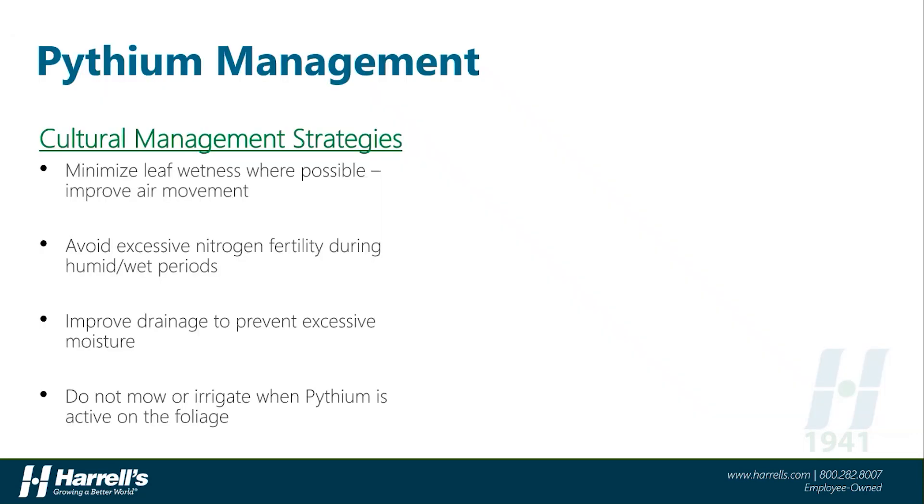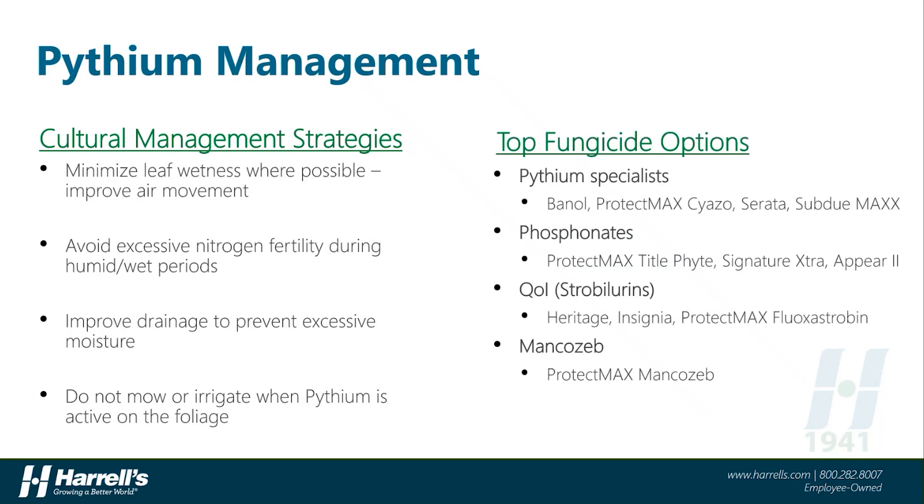Like a broken record, many of the cultural strategies are identical to the other fungal diseases covered today — leaf wetness, soil moisture, and drainage are all important to manage or improve to combat Pythium appropriately. It's important to note that mowing during Pythium outbreaks is ill-advised, as spreading of this disease can occur very easily in moisture and standing water. Fungicides for Pythium are somewhat unique due to the pathogen not being a true fungus. Specialty products like Banol, Subdue, Serata, and Harrells ProtectMax Cyazofamid are important to keep in the rotation for Pythium management.